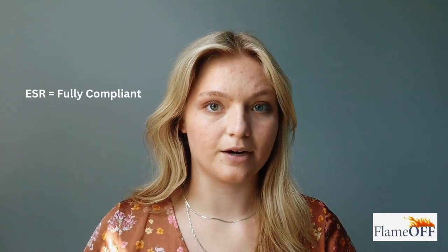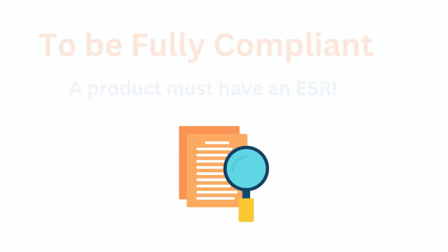Remember, you need the ESR to confirm that a product is fully compliant. In the past, you could reference that a product had an ESL and assume that it also had the ESR, but nowadays it's different. Now you can have the ESL before having an ESR. So it's always important to check and make sure that the product does have an ESR listed.